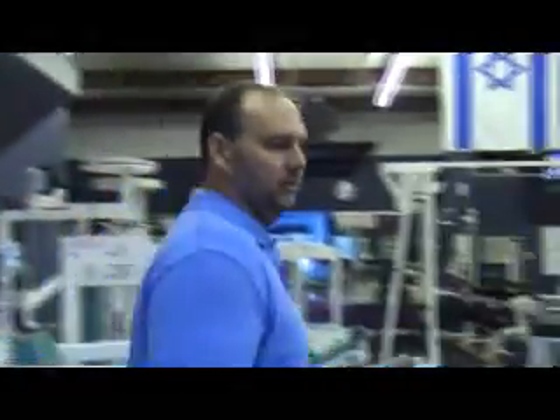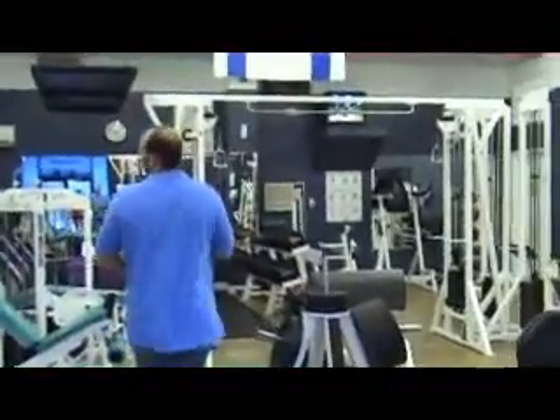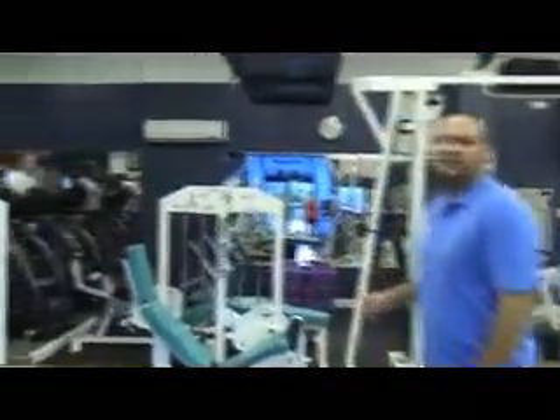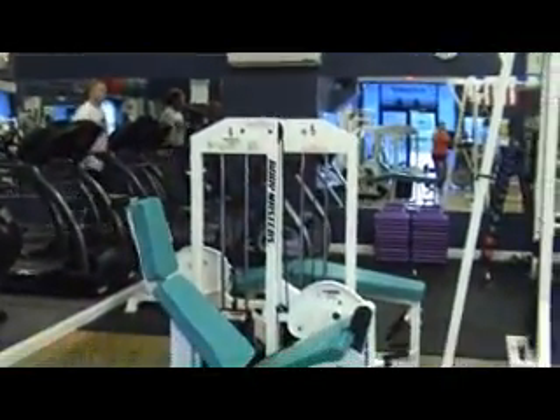Then we have the equipment. Here's the cardio area, and we have all the selectorized equipment on this side of the gym.